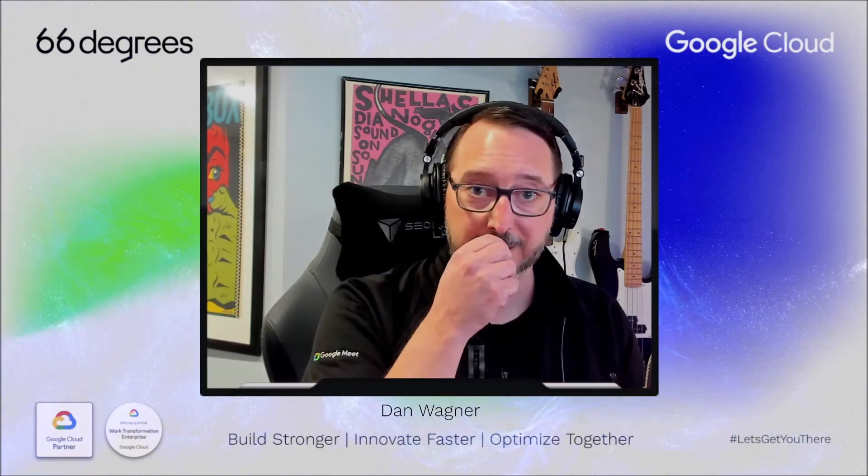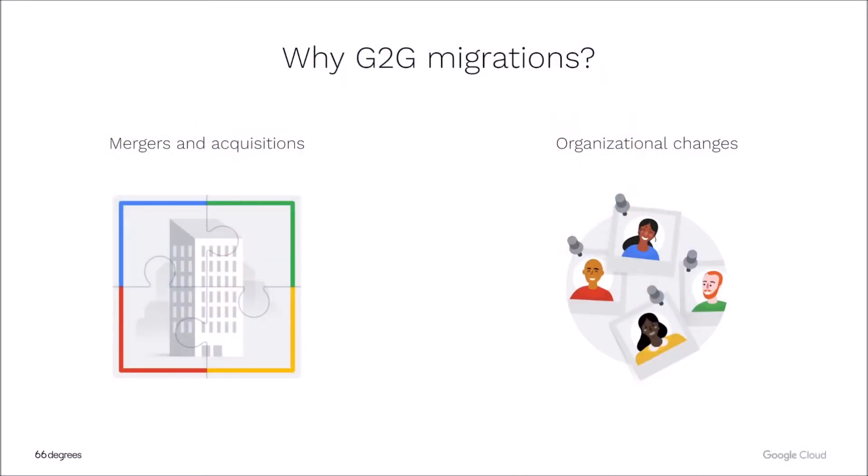I'm really excited to talk about Google to Google migrations. We have seen quite a bit of activity in the mergers and acquisitions arena, and we're going to talk about how we as a premier partner help organizations move that data from point A to point B. Why do we do these types of migrations? There have been organizational changes, tightening of the belt in a lot of organizations, as well as Google looks to us to be the specialists.